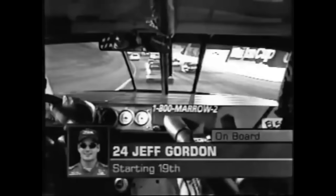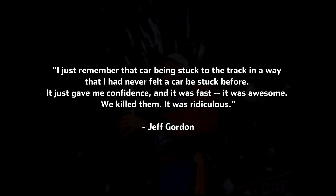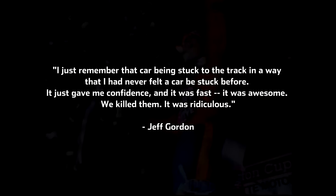After messing up his qualifying run, Gordon would open the first segment in 19th, but at the end of the 30 lap stint, he was up to 3rd. For segment 2, the field would be inverted for another 30 lapper, and this time Gordon went from 16th to 4th. In the final 10 lap segment, it took Gordon just a lap and a half to go from 4th to 1st, and with clean air on the nose, he pulled away and didn't look back. Gordon said, I just remember that car being stuck to the track in a way that I had never felt a car be stuck before. It just gave me confidence, and it was fast. It was awesome. Years later, he said, we killed them. It was ridiculous.